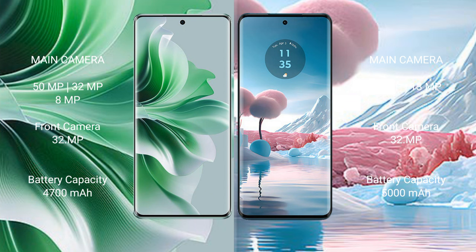The Motorola Edge 40 Neo features a rear dual camera setup: 50MP, with a 32MP front camera. The OPPO Reno 11 Pro also supports 80W fast charging.